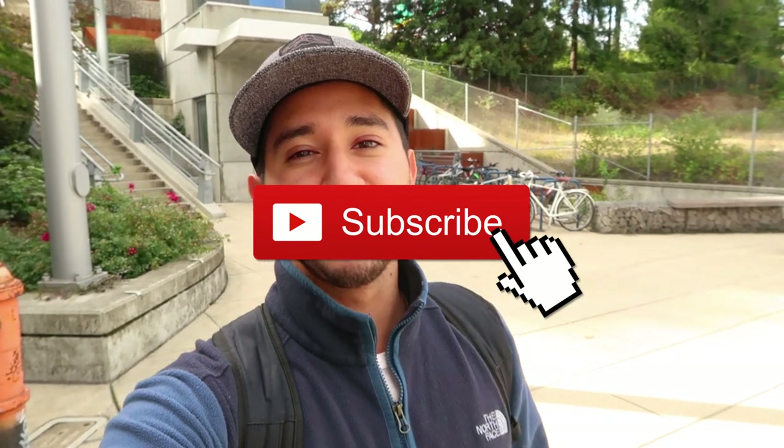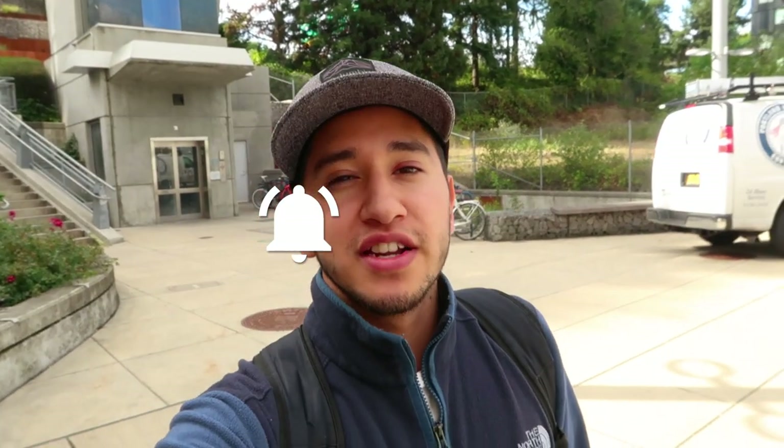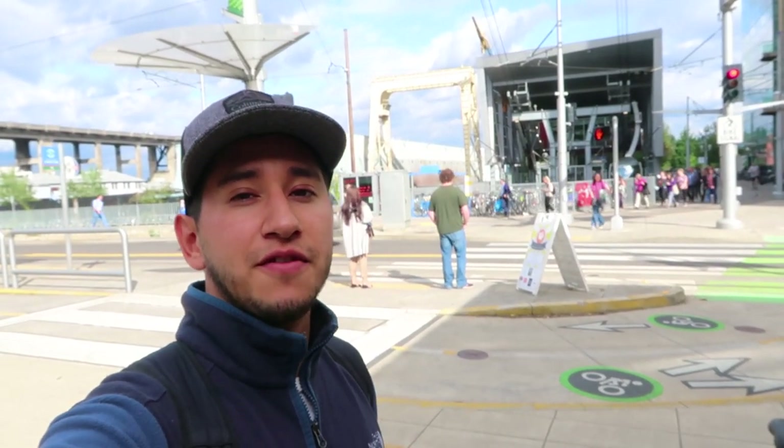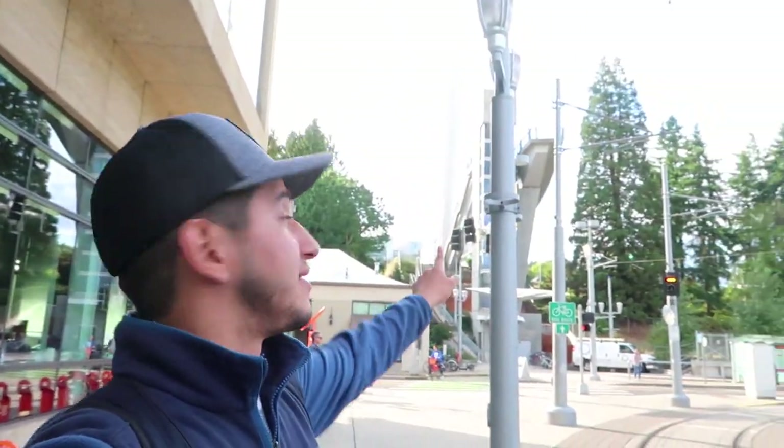We just made it here to the Oregon Health and Science University, located in the south waterfront in the city of Portland. As you can see right behind me, this is where the lower terminal of the Aerotram is located. The objective for today's video is simple: explore this lower terminal area, see what there is to see, and then get in line to ride all the way to the upper terminal, which is located at the top of that hill over there.